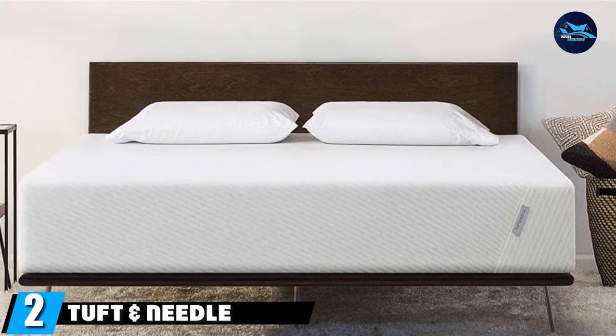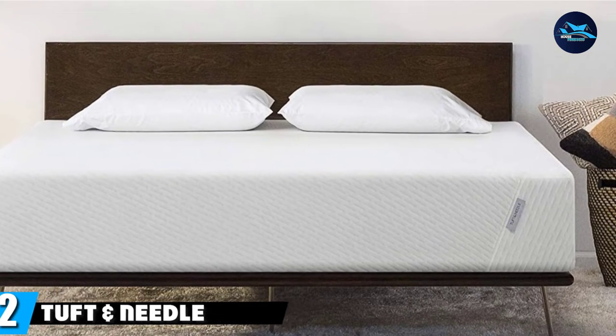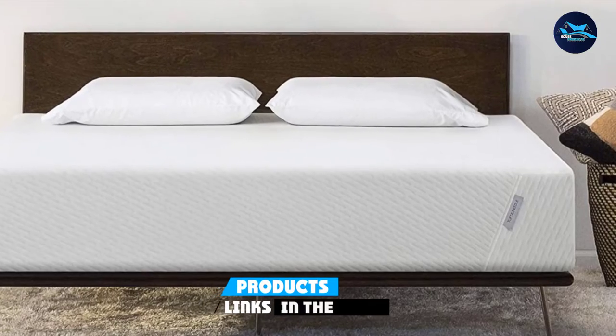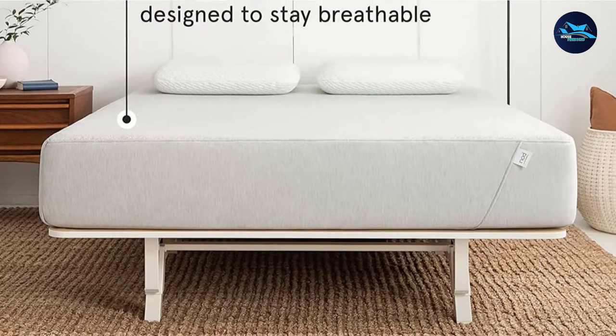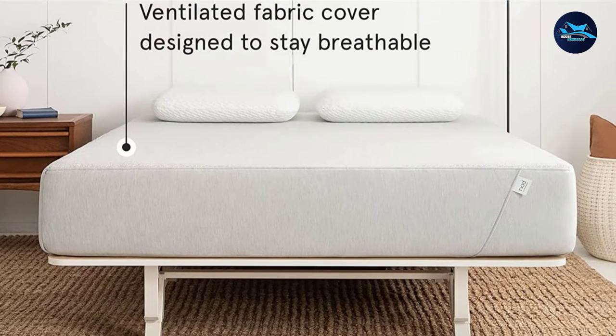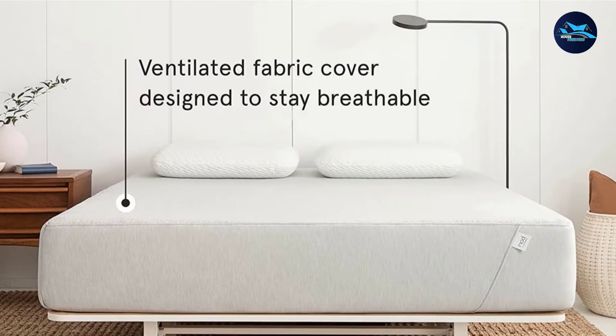Moving on to number two: the Tuft & Needle Original Mattress. Featuring open-cell cooling technology, this full-size mattress by Tuft & Needle helps regulate airflow to keep kids comfortable all night long. And that's just one of its layers — the mattress is also made up of foam, cooling gel beads, graphite, and knit fabric.